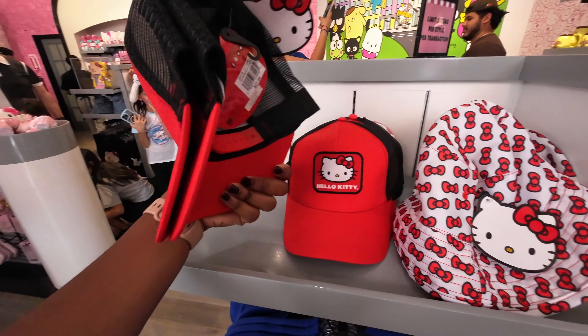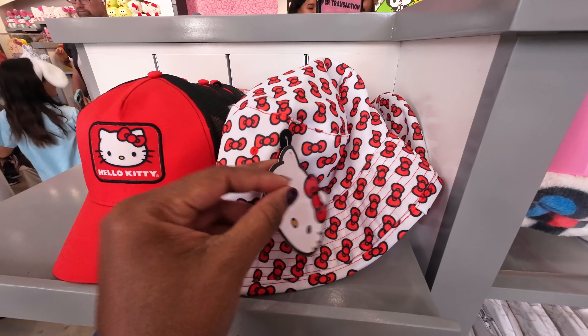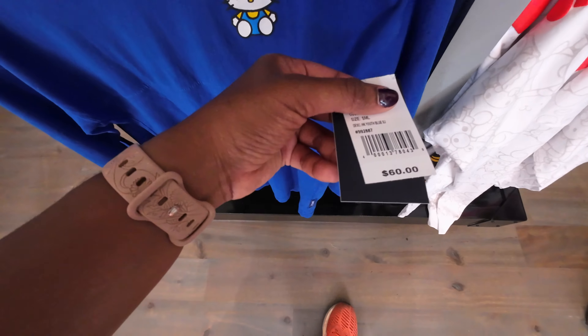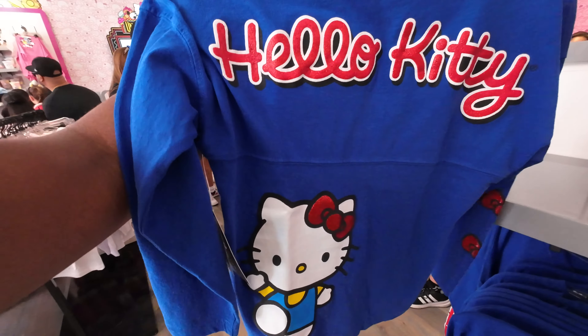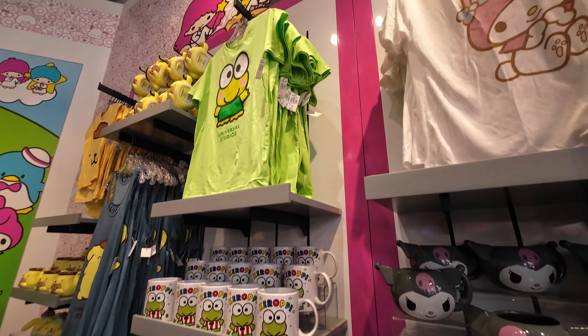There are trucker hats — a Hello Kitty trucker hat for $27. More bucket hats here too; I like the print on this one at $30, really cute with her bow. There's a crew neck shirt or jersey for $4.60 with Hello Kitty on the front, Hello Kitty written across the back, and a larger print of her on the lower back left of the shirt.